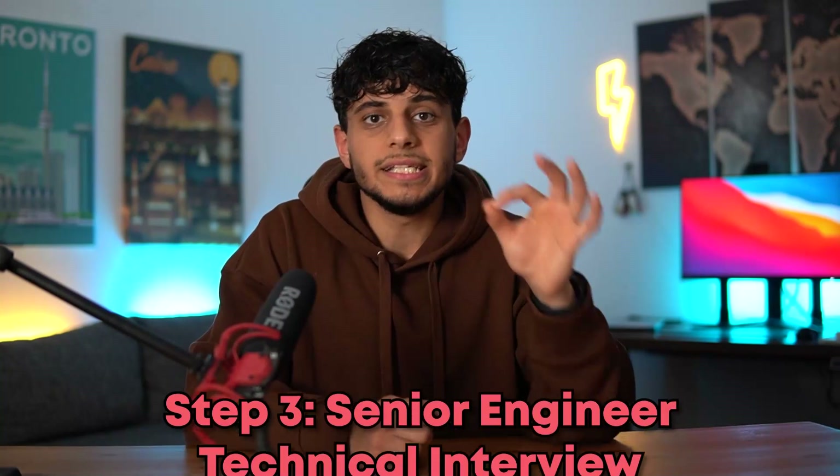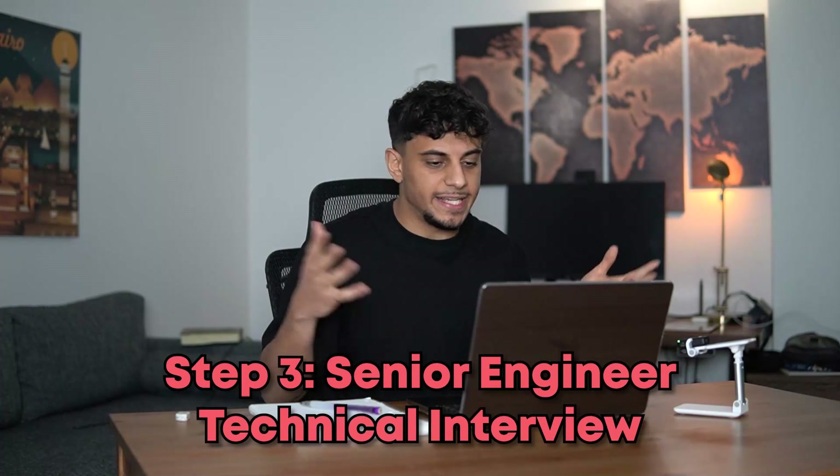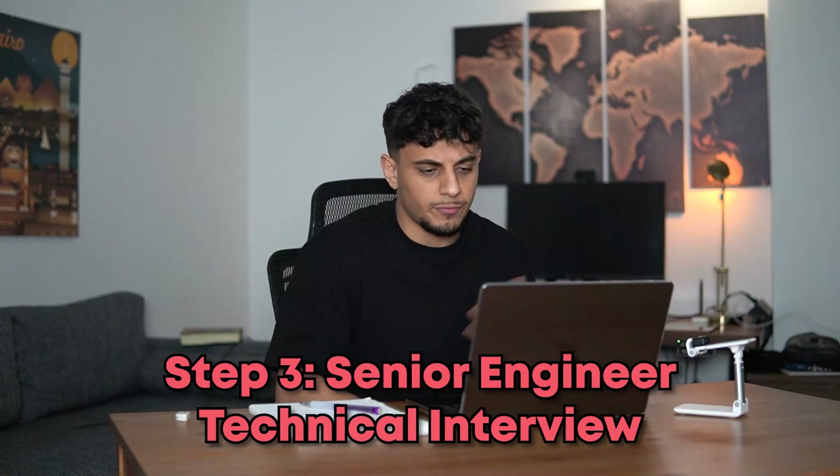Step three is a senior engineering technical interview. You get on a call with a senior engineer, they'll ask you some technical questions, and they'll ask you a little bit about your past experience and some of the projects you worked on in your previous work.